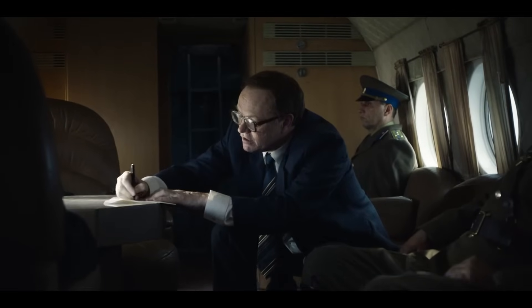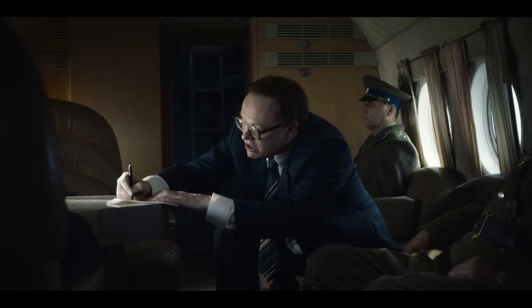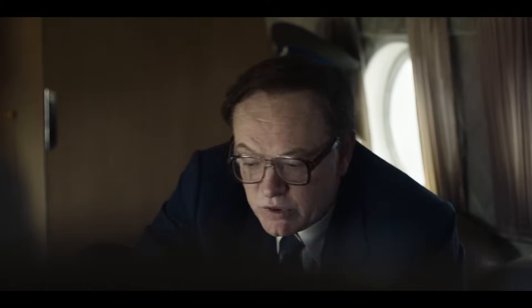Эти пули вылетают из урана. Итак, если поместить рядом достаточно атомов урана, пули из одного атома ударят в другой атом. Сила столкновения расщепит атом, высвобождая огромное количество энергии. Деление.